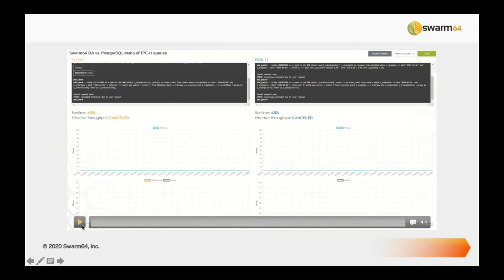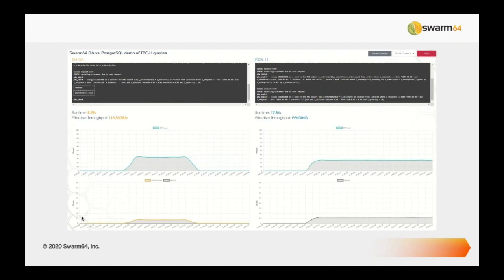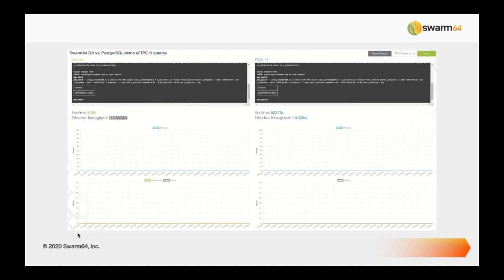The video shows a split screen: Swarm-accelerated Postgres on the left, native Postgres on the right, running the same queries. We finished within 10 seconds on the left; on the right, native Postgres took 800 seconds — a speedup of roughly 90x. It's a very effective query execution.